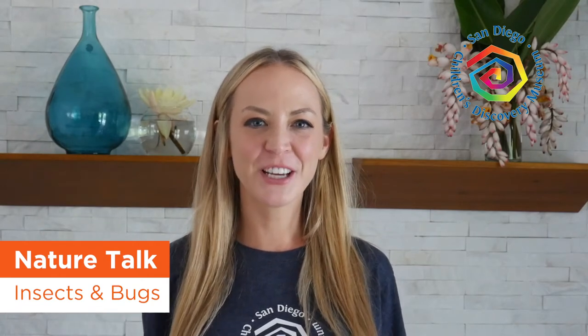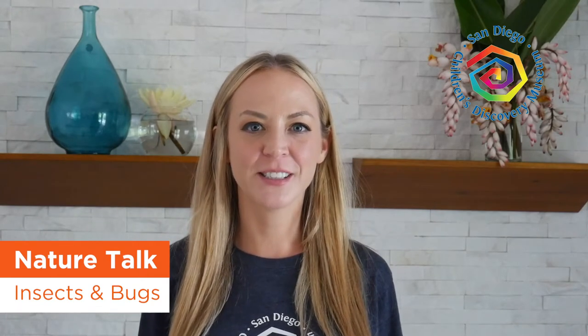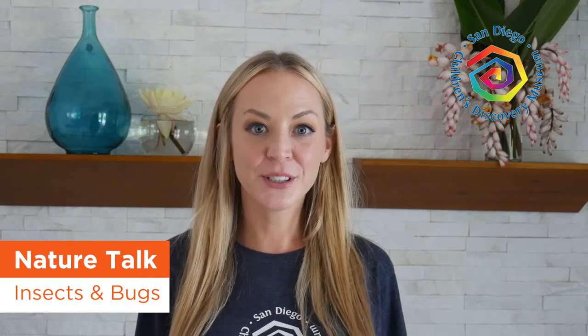Hi there friends and family! It's Miss Jade from the San Diego Children's Discovery Museum of Escondido, and for today's Nature Talk we are going to explore the world of insects and bugs and their animal adaptations. You may have noticed that some insects and bugs are beautiful like butterflies, some are really helpful like bumblebees, and some are really annoying like mosquitoes. Let's dive in and learn the differences between insects and bugs and all of their animal adaptations.